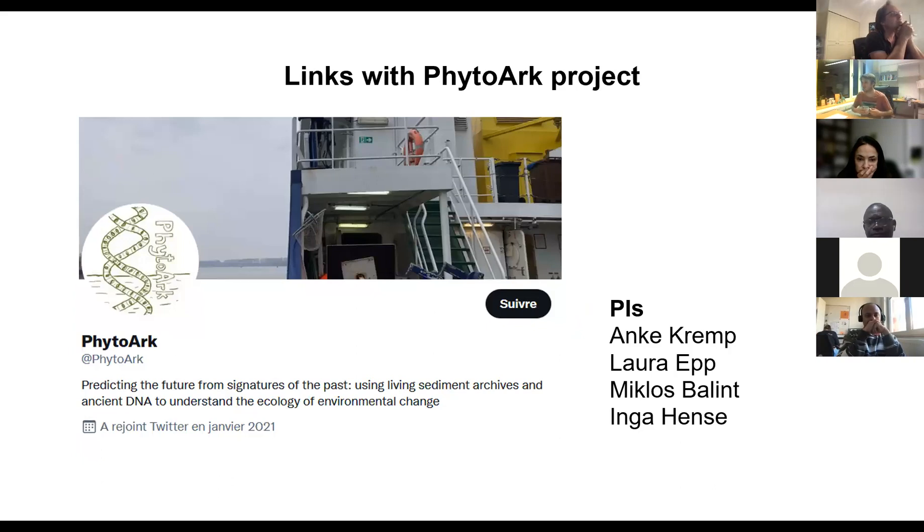This project that started as a small project has no direct link with the FITO-ARC project granted in Germany to Anke Kramp, Laura Epp, Mikos Balint, and Inga Enz, where they want to look at historical phytoplankton changes in the Baltic Sea over the same time period. We merged our interests and started discussing how to share sediment about the Baltic Sea.